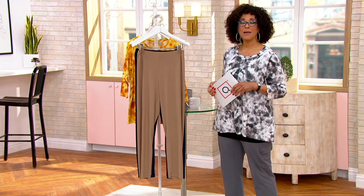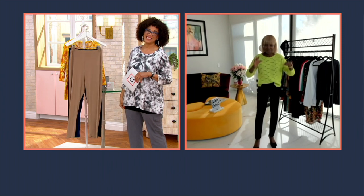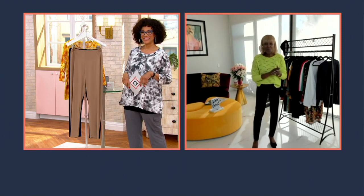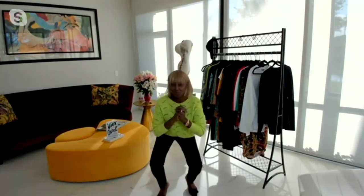Let me introduce you to the designer of Attitudes by Renee — Renee Greenstein is here. Hello, good morning! I'm terrific, I'm wonderful, and I'm comfortable. I love my Como jersey pants.